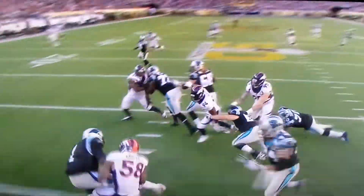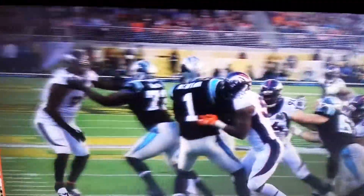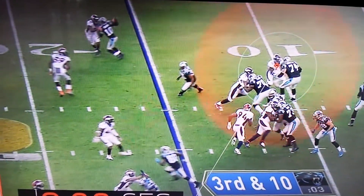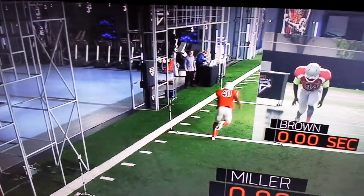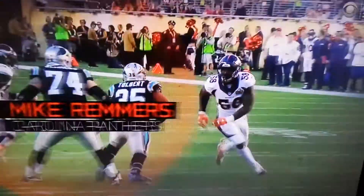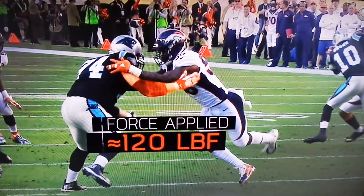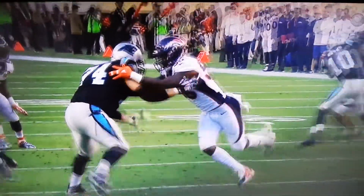On his first sack fumble, Super Bowl MVP Von Miller explodes off the line and covers the first five yards in less than a second. That's the same acceleration we measured when he was in our lab, and it's on par with all-pro receiver Antonio Brown. A stutter step freezes tackle Mike Remmers, and he can only get an outstretched arm on Miller, applying just 5% of the force required to stop him. After he blows by the linemen, Miller has an open lane for the sack and the strip.